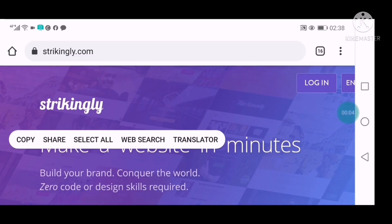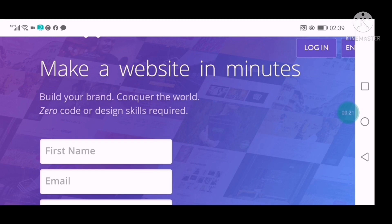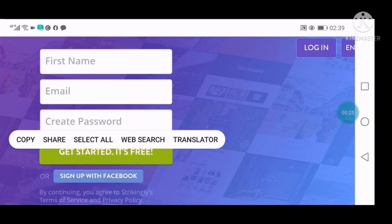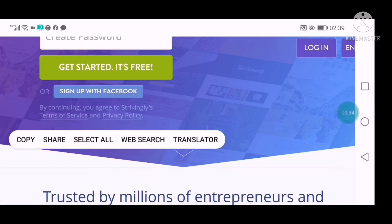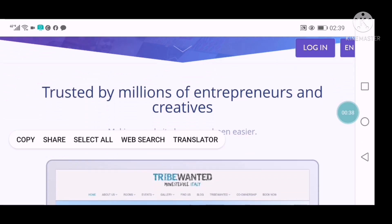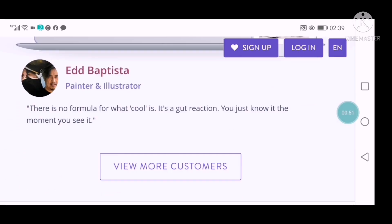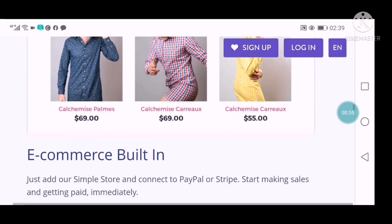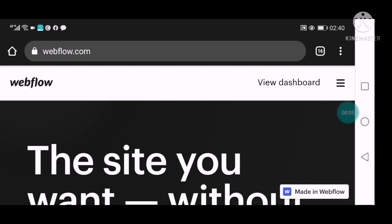The next website on my list is called Strikingly — strikingly.com. This is another wonderful website builder that will help you build your website just in a minute. This is how the front page looks. It says 'Make a free website just in a minute.' You put in your first name and email, create a password, then click Get Started — it's totally free. You can also sign up with your Facebook account. They have lots of wonderful templates to help you build your website to your own taste.